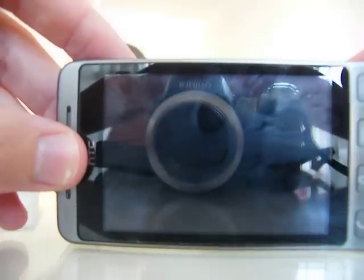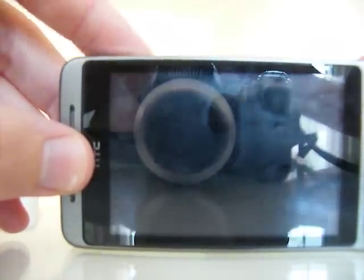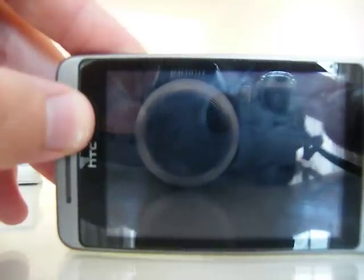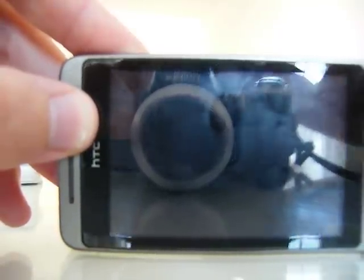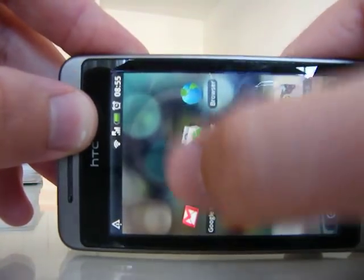Good morning. I just thought I'd give you a quick idea of one of my favourite applications on the HTC Hero — it's Google Maps. One of my favourite things about Google Maps on the phone is if I just start up Google Maps...